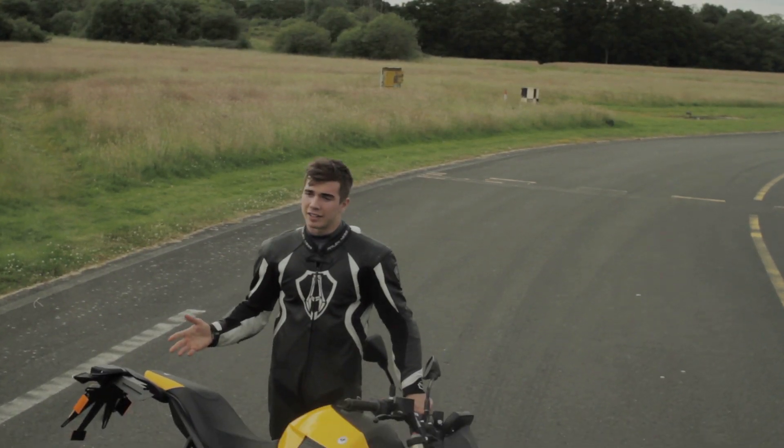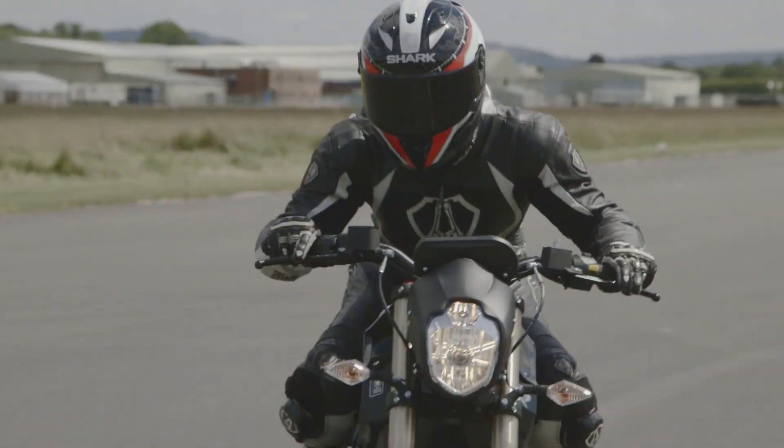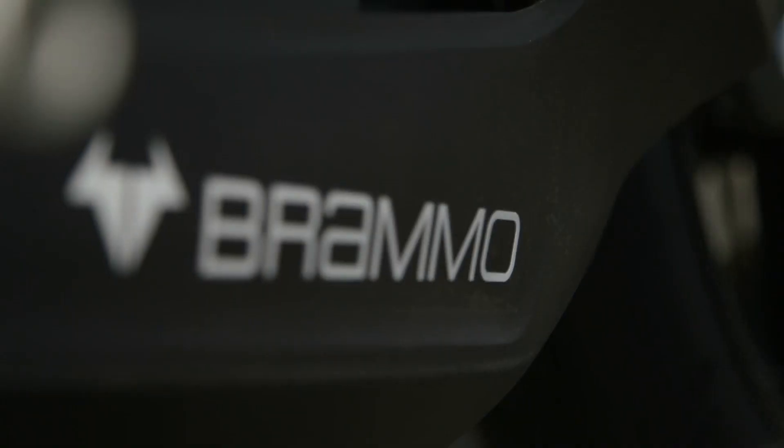So is it worth 15 grand? If you're looking for a bit of a weekend bike or something to use on track, it's probably not ideal. Whereas if you want an electric bike that looks like a real motorcycle, handles like a real motorcycle, you want something different and you're willing to buy into the lifestyle of an electric bike, then this is the one for you.